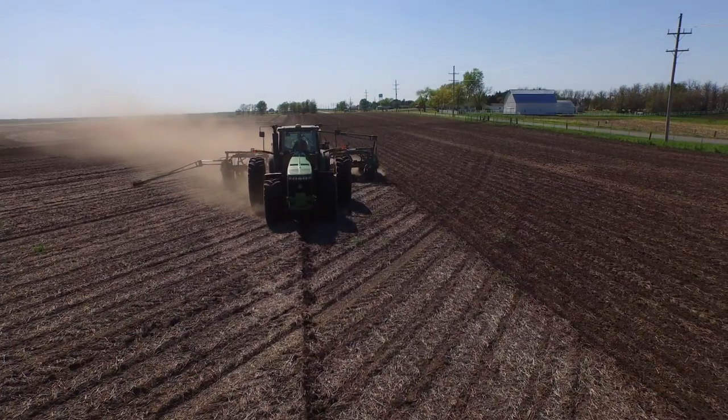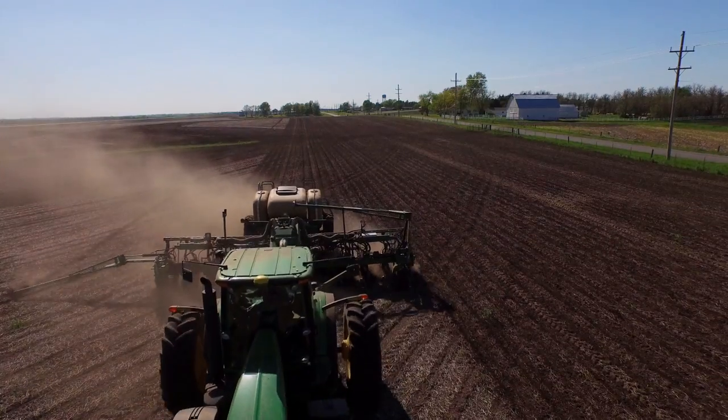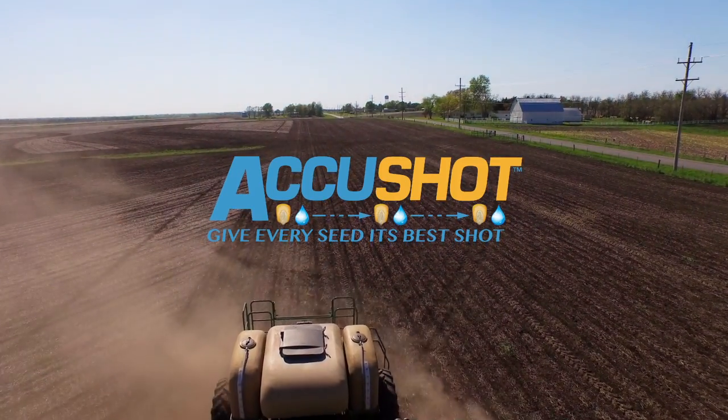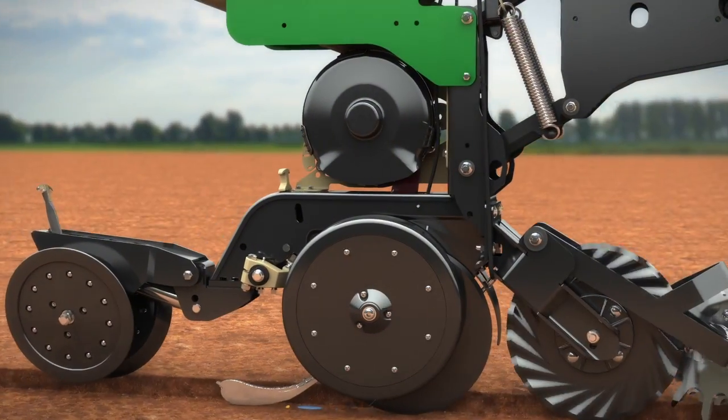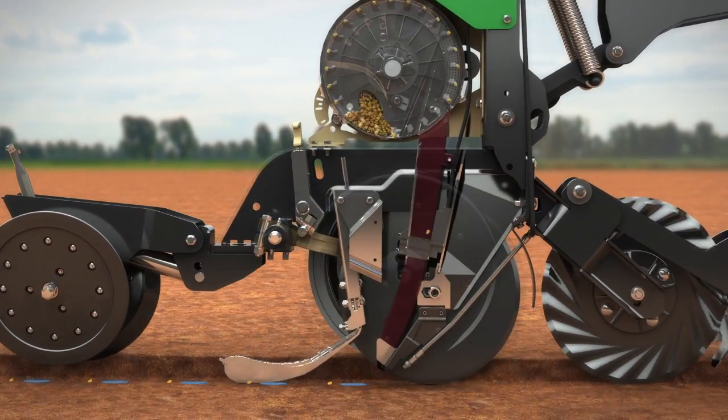That's the principle behind a game-changing liquid application system from Great Plains. It's called AccuShot. This mechanically simple attachment, available on Great Plains Yield Pro planters, gives you a highly focused approach to farming.